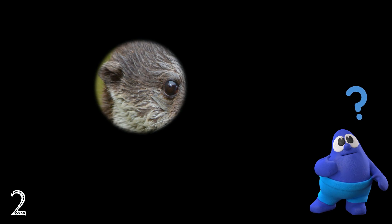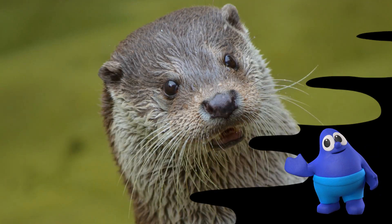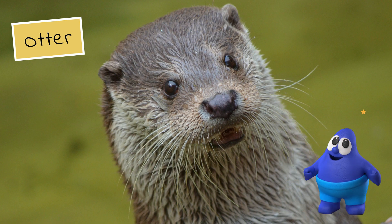You are almost there. It's the otter. Way to go!